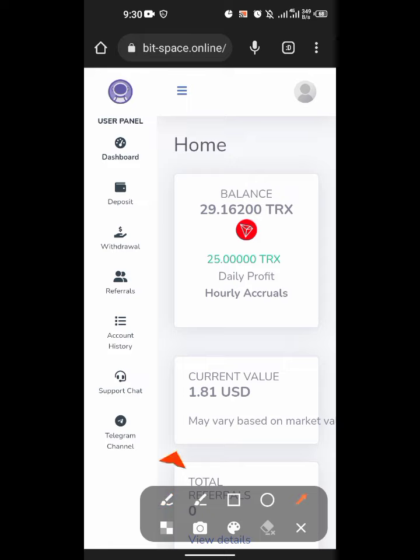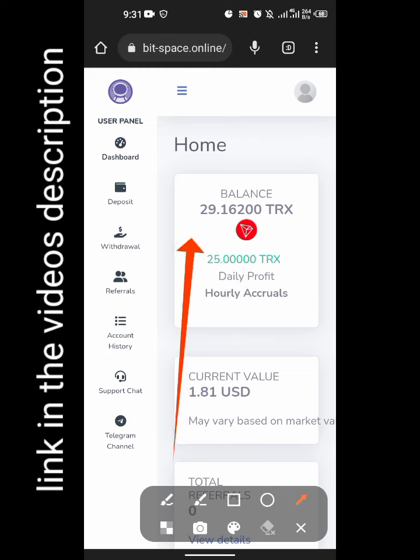So yesterday I made a deposit of 50 TRX, and here is my daily profit. Right now it is over a day, and you can see I'm heading to 30 TRX. You can see the current value of it — that was 1.8 USDT.